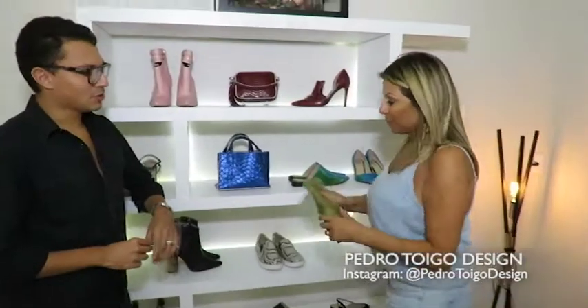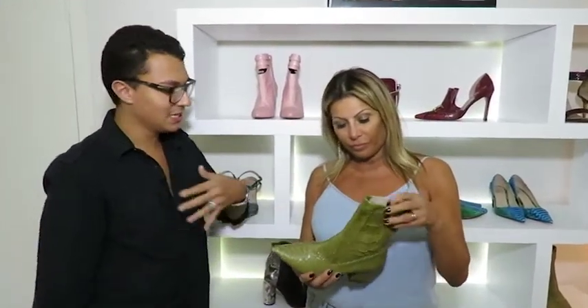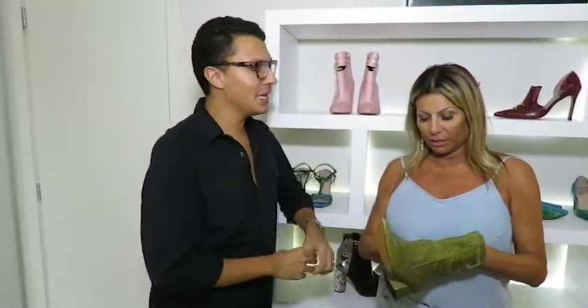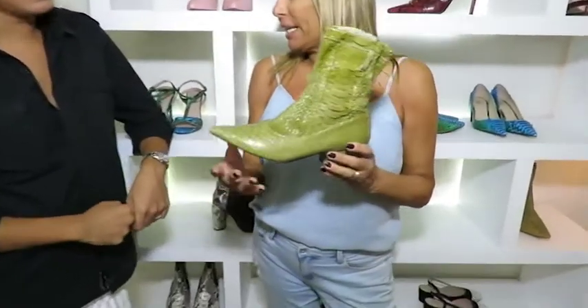E essa bota eu me orgulho dela, eu adoro essa bota. Porque o Pedro apareceu com esse modelo muito antes das pessoas lançarem a bota melhor. O piton com elastano não foi uma invenção minha, ele já é algo que tá há tempo no mercado. Só que eu fui a primeira empresa do plano calçadista que incluiu isso aí — a gente tem muito orgulho. Até o nosso curtume mesmo nos parabenizou. Então ele fica com uma meia, que é uma super tendência.